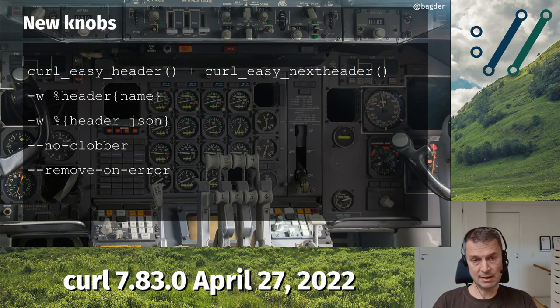The last new thing added this release is support for the msh3 library — another HTTP/3 library. This is the third backend for curl that supports HTTP/3, yet another way to do it. In particular, this is interesting for Windows users because it uses another way to use TLS on Windows. People ask what the difference is between this and the other backends, but I think it is pretty much on par with them, so we just need to try it out to figure out how it works.